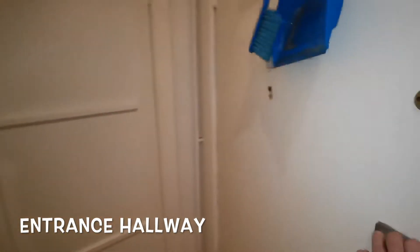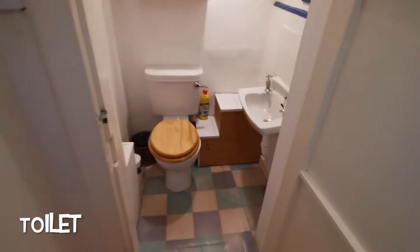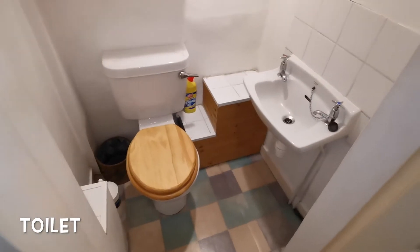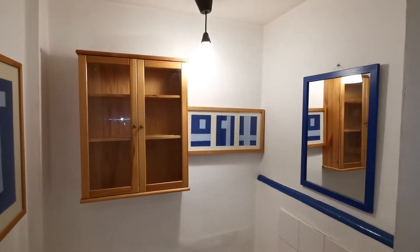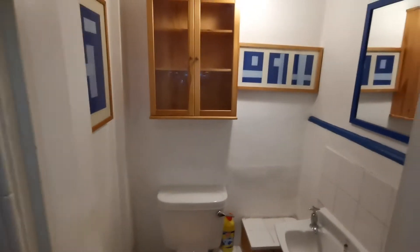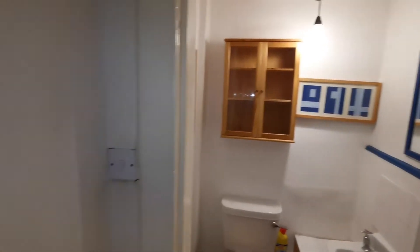Let's start with the first room on the right inside, which is the detached toilet with sink — nice and cozy. Okay, let's go to the second room.